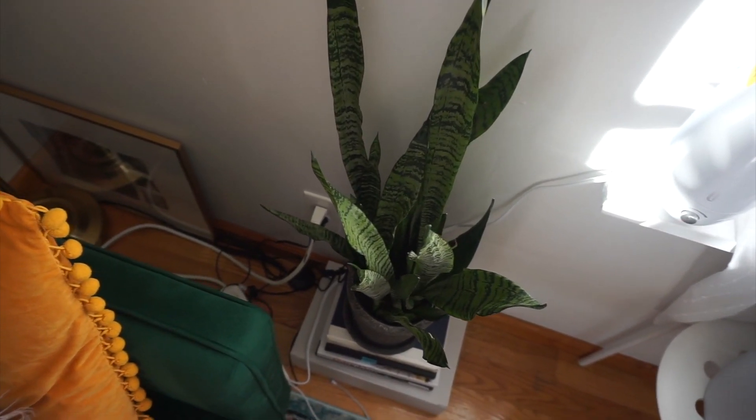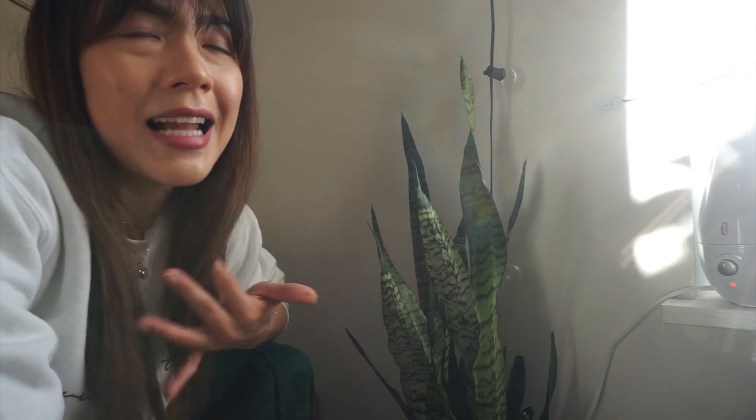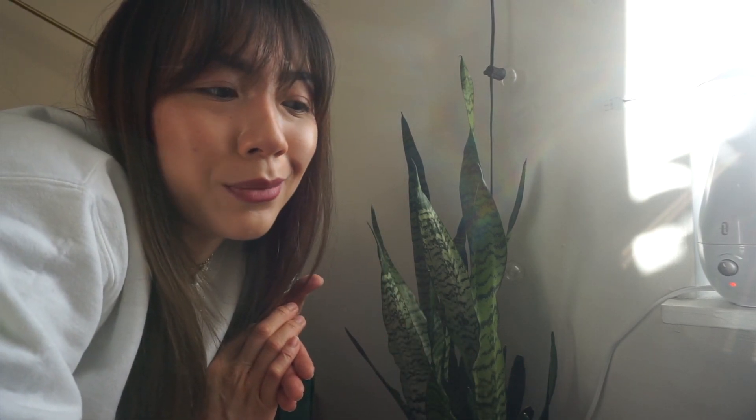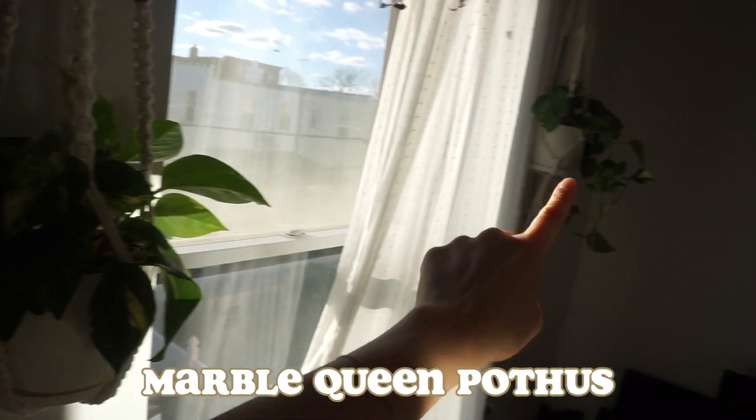Now we're flipping to this side of the room. This is my snake plant — the most common and basic houseplant there is. Super low maintenance, super easy to care for; they don't need much light and will survive with minimal light. I'm shocked that I'm a plant person now because I used to kill all my plants. Looking back, it's mostly because I didn't educate myself. If you're a plant killer, you just have to learn what the plant needs and once you do, she's gonna thrive.